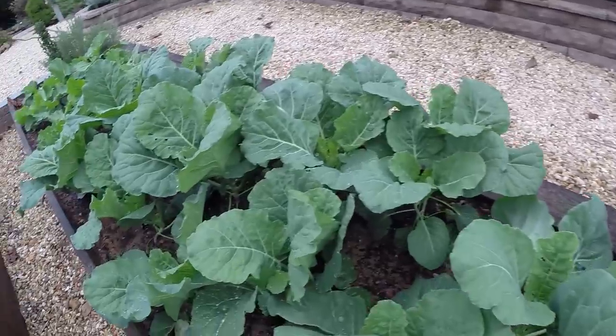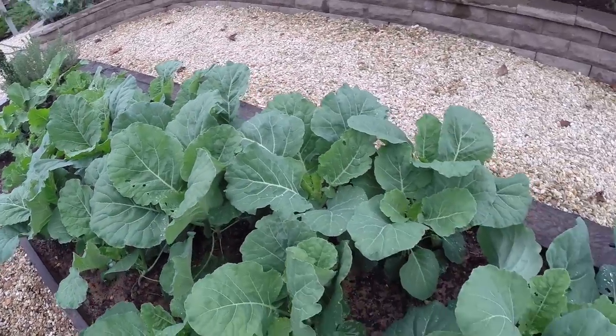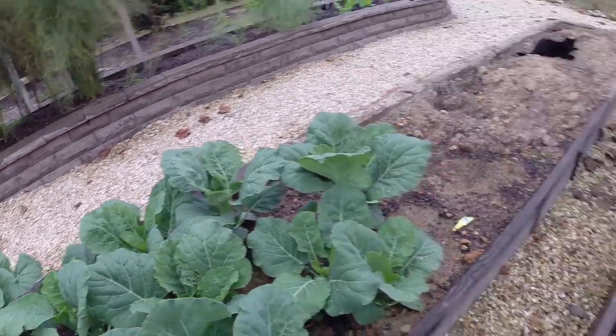Collards clearly love that — absolutely — because some of these are ready to eat after only three weeks of being planted. I mean, they were just two and a half to three inches tall as collard plants just three weeks ago.